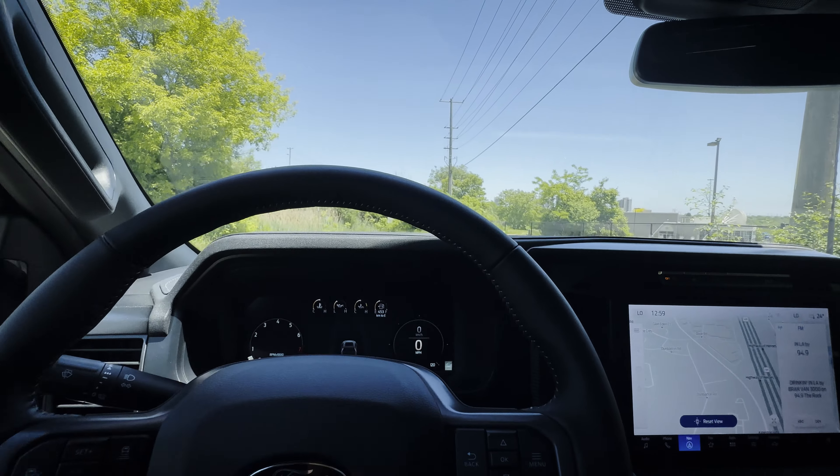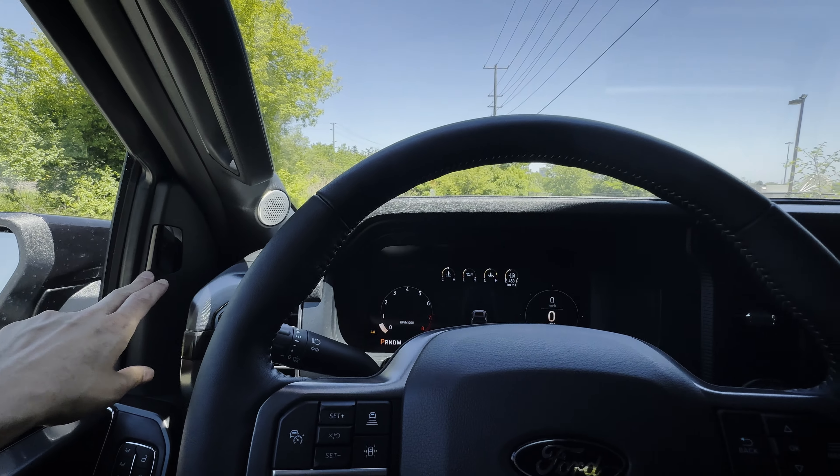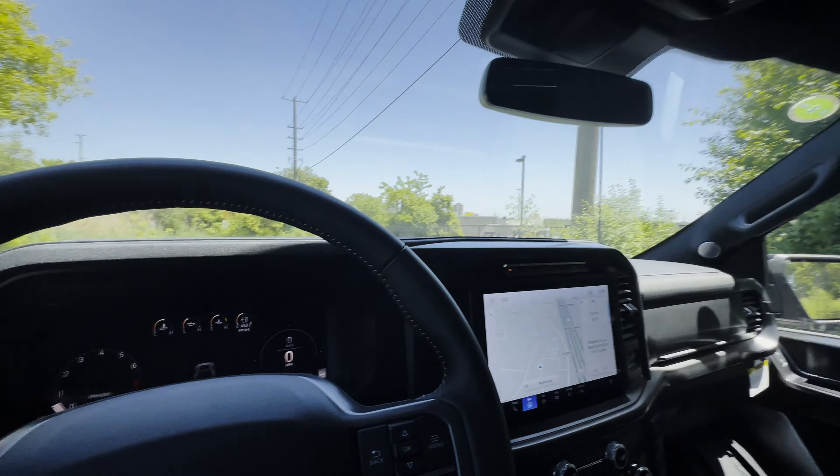Blue Cruise is available inside this vehicle — cameras watch your eyes and take adaptive cruise control to the next level with fully hands-free driving on highways and interstates. If you frequently go on long highway trips, it's a nice step above adaptive cruise: you can relax a little and let the truck handle steering as well.